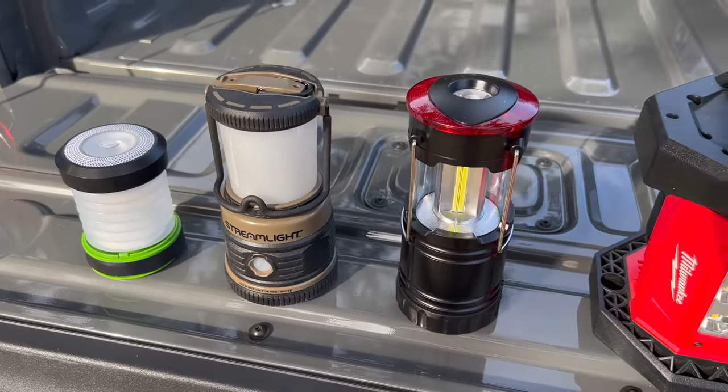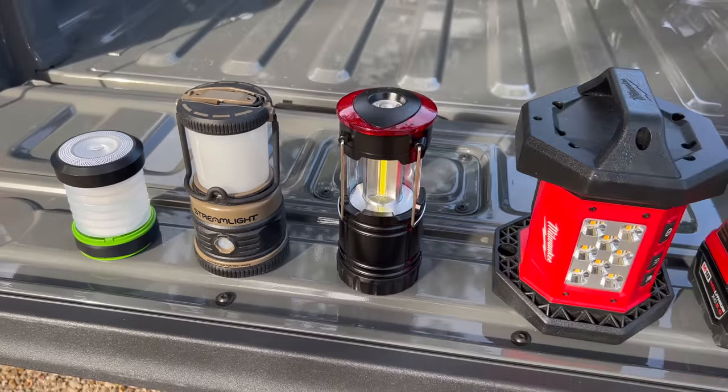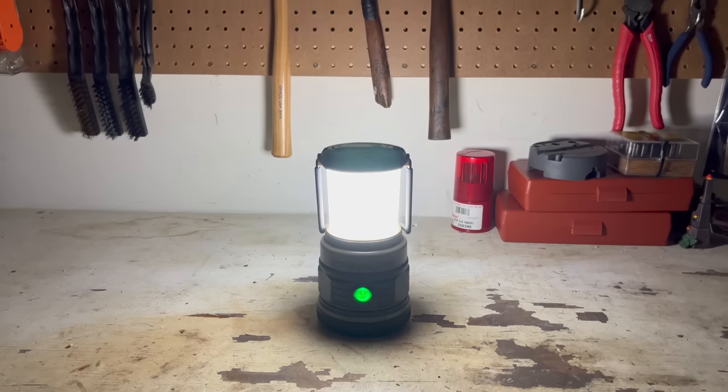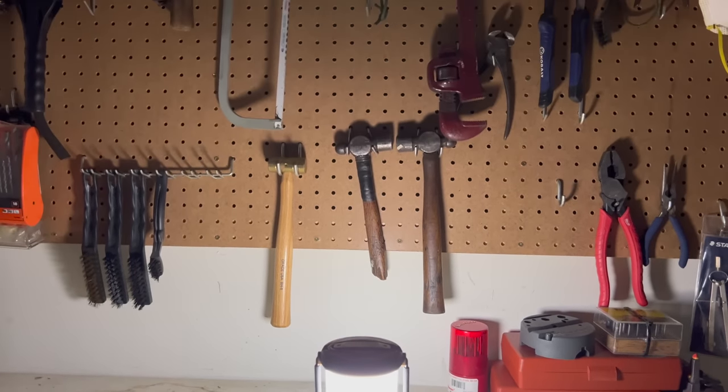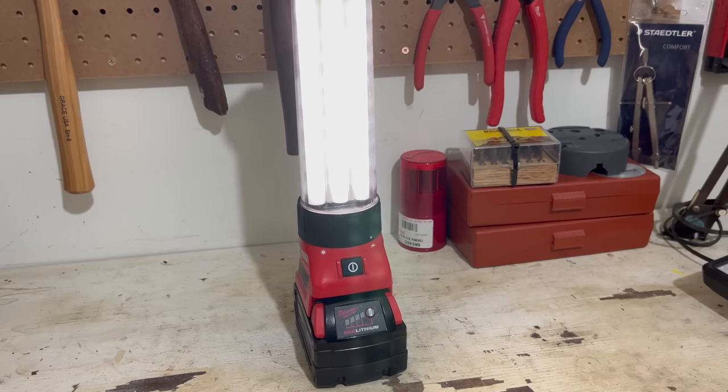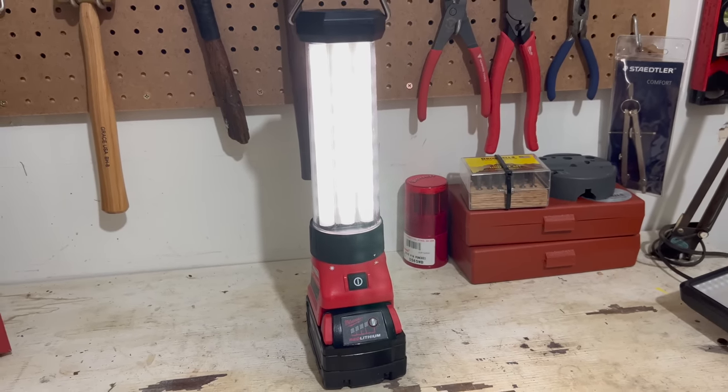The next level of your emergency lighting plan should consist of LED lanterns. While flashlights and headlamps are good personal lighting options that give you directional lighting, LED lanterns are more area lighting — you can use them to light up an entire room or an area outside. LED lanterns are very bright and also very efficient, and they don't produce a whole lot of extra heat, which is advantageous if you're dealing with a power outage during a warmer time of the year or if you live in a warmer climate.